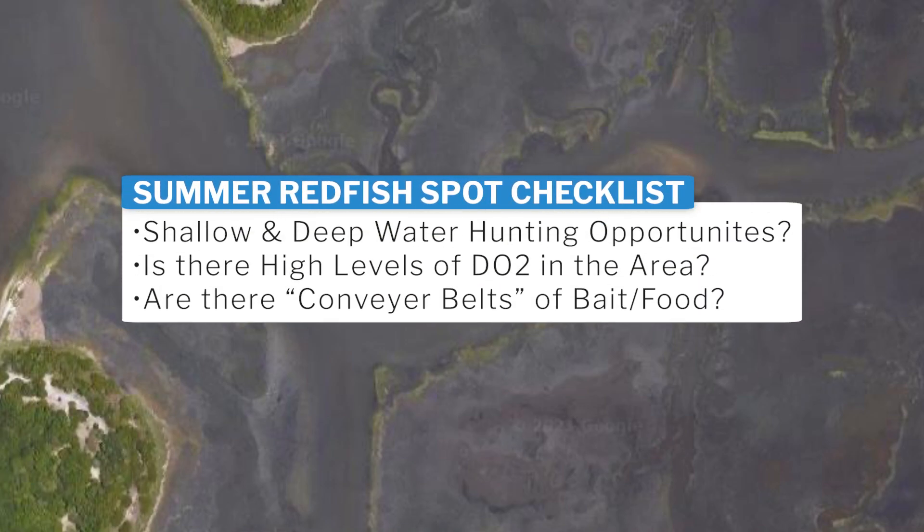We've got all three things checked off here: shallow and deep water hunting opportunities, good levels of DO2 from the intercoastal channel, and really good conveyor belts of food. This technically is one spot, but it is also several spots within a single spot — which is really what we're looking for when finding a great zone for reds in the summer.